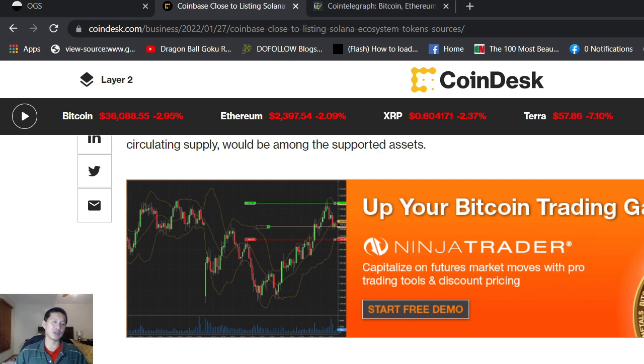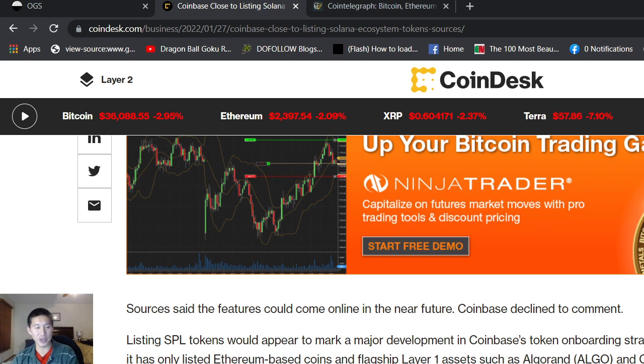Listing SPL tokens would appear to mark a major development in Coinbase's token onboarding strategy. Up until now, it has only listed Ethereum-based coins and flagship layer-one assets — basically no ecosystem coins, only large layer ones. Obviously they want to list every asset where it's legal to do so, and that increasingly necessitates stepping beyond Ethereum. So they're definitely looking to list other assets.